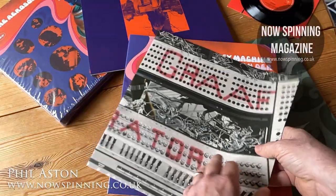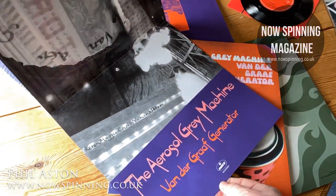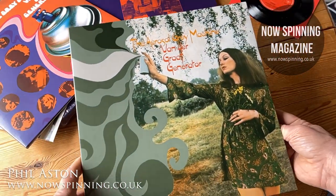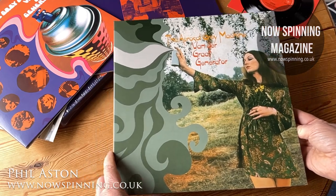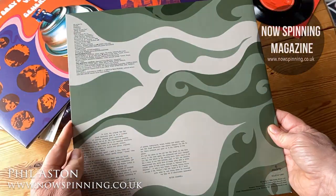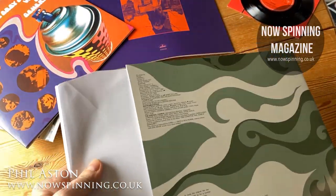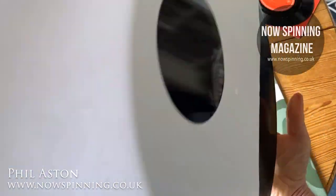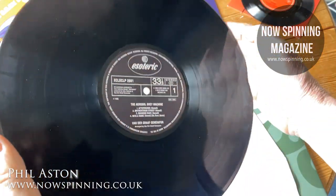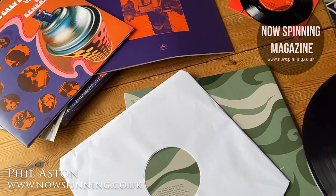There's also a poster from the time — with the rocket going off, the Aerosol Grey Machine. And then the rare and withdrawn cover is used for the actual vinyl. This is a fantastic period piece, with the original gatefold sleeve and the notes on the back, and this includes the original vinyl album — awesome as it is, and it sounds absolutely fantastic. I'll review that when I come to the next part of the video.